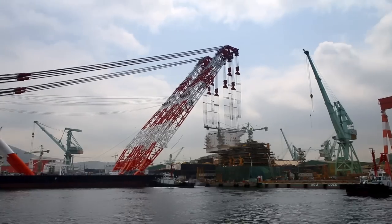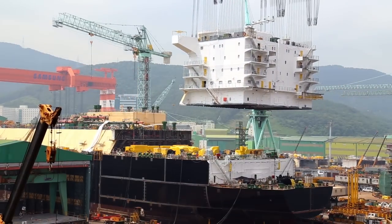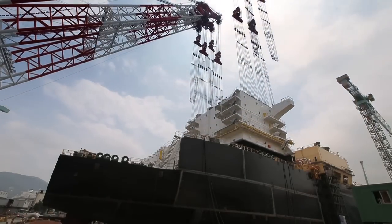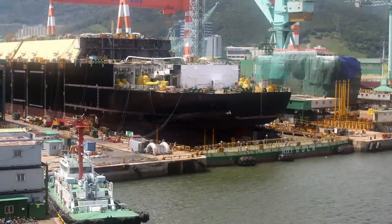No matter how many times I see this process, it's still pretty amazing when they lift up large pieces of steel and rotate them, and they do multiple crane lifts at the same time and slot these things into place. It's pretty impressive.